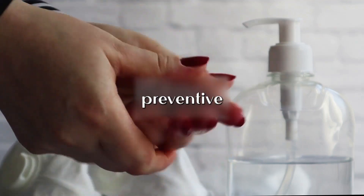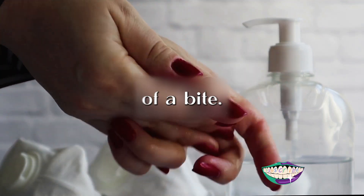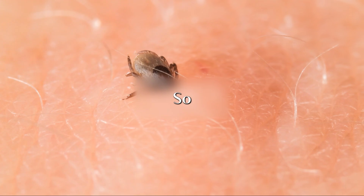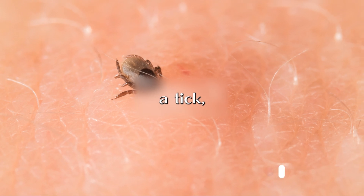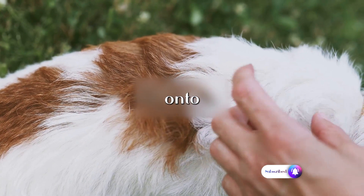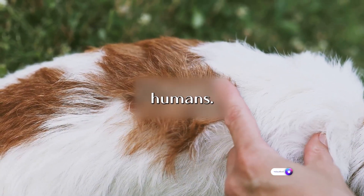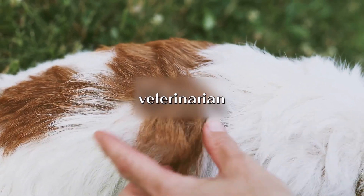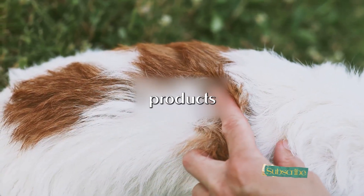Another important preventive measure is removing ticks within 24 hours of a bite. This is crucial because the bacteria that cause Lyme disease is usually transferred only after the tick has been attached for at least this length of time. So, the sooner you spot and remove a tick, the lesser your risk of infection. Lastly, let's not forget our furry friends — ticks can latch onto pets and then transfer to humans, so it's important to regularly check your pets for ticks and use veterinarian-recommended tick prevention products.